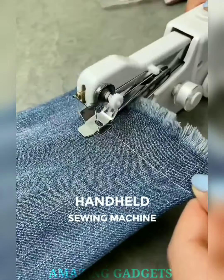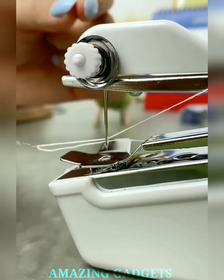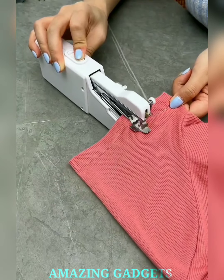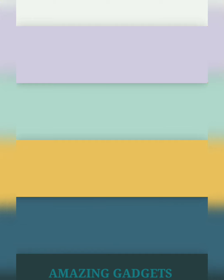Say goodbye to bulky machines and hello to a handheld wonder that's engaging, versatile, and designed to make your stitching dreams a reality. Our mini handheld design packs a punch, allowing you to tackle quick fixes, DIY projects, and unleash your creative flair wherever inspiration strikes. Our portable design is compact enough to fit in your palm and lightweight for easy portability, making it perfect for travel, quick repairs, or spontaneous bursts of sewing inspiration.